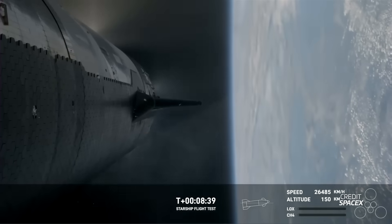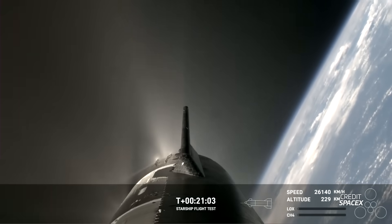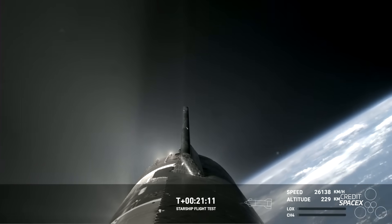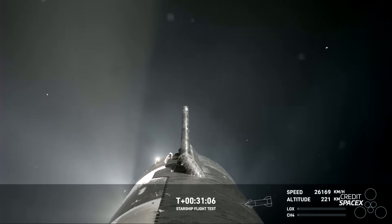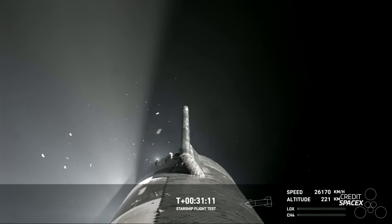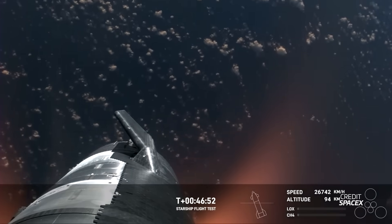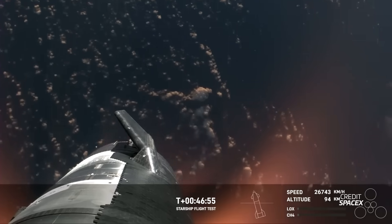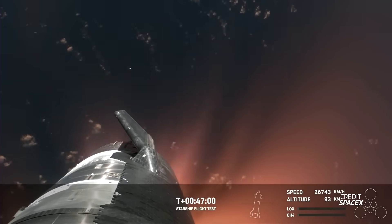Ship 28 got onto its planned trajectory and headed towards the Indian Ocean. However, not long after engine shutdown, it was clear that the ship had lost attitude control. The culprit was a clog on the attitude control valves - basically the tank vents that control the roll of the vehicle. If they get clogged, no gas can come out and they stop working. It's because of this lack of attitude control that Ship 28 did not enter the atmosphere in the correct orientation and with the control that SpaceX had anticipated.